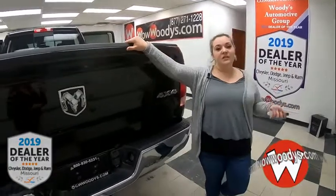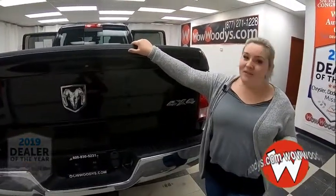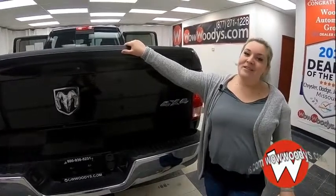So if you're interested in this Lone Star or any of our other trucks, come check us out at WowWoodies.com or come see our 15-acre Megalot. I'm Mackenzie — until next time, wow!